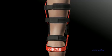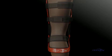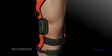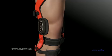DonJoy's dynamic four points of leverage system preloads the tibia, providing constant protection, and is clinically proven to significantly reduce strain on the ACL.